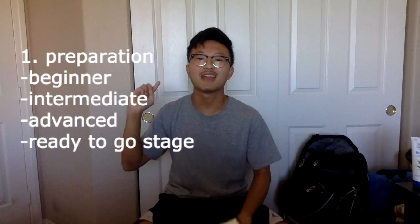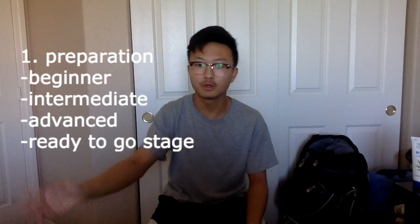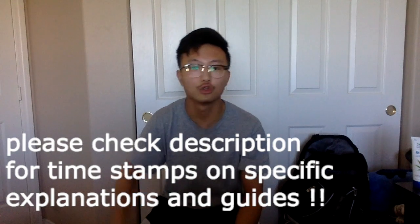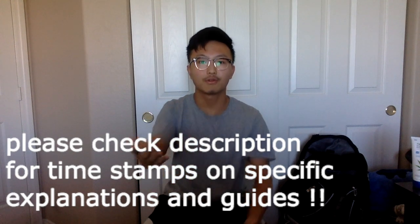I'm dividing the preparation section into four parts: beginner, intermediate, advanced, and finally 'you're ready to take the test.' I'll put time descriptions for all four chunks so if you're not a beginner you can skip ahead. But if you're just starting out, you can still take valuable information from everything I'm going to tell you.